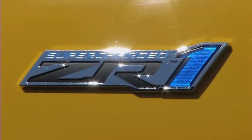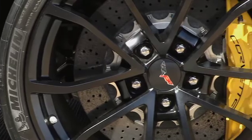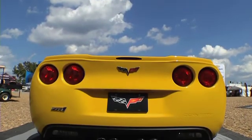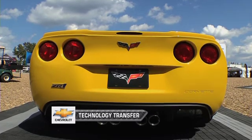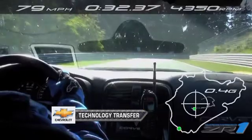The ZR1 with the new ZPE performance package features Michelin Pilot Sport Cup zero-pressure tires and lightweight cup wheels. When combined with standard high-tech chassis features such as performance traction management and magnetic ride adjustable shock technology, the tires help set a new benchmark for Corvette performance.